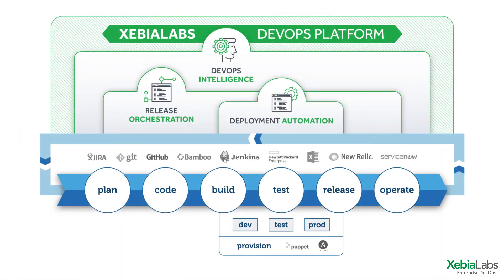The XebiaLabs DevOps Platform works with the tools you're already using for continuous integration, environment provisioning, issue tracking, and more, so you have insight into your software delivery processes from end-to-end.